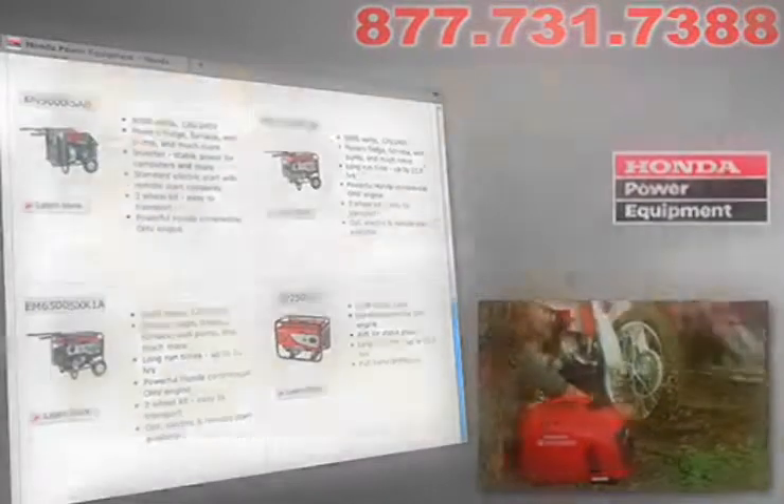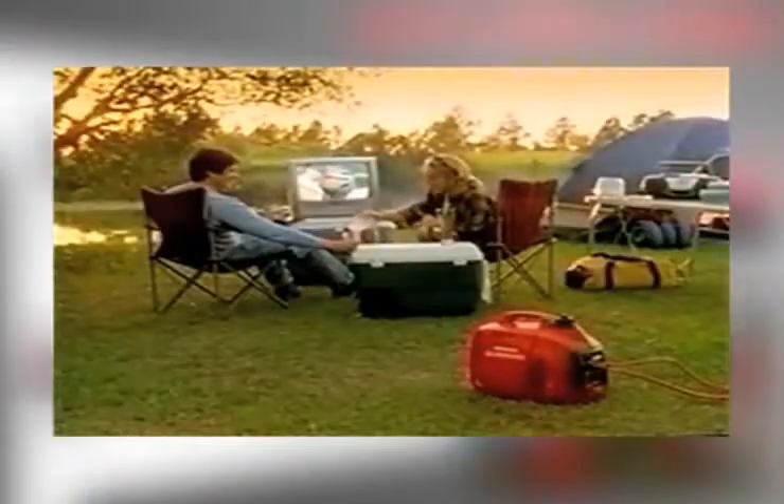Whether you need a portable system for personal or commercial use, when you choose a Honda generator, you get quiet, reliable and fuel-efficient power.